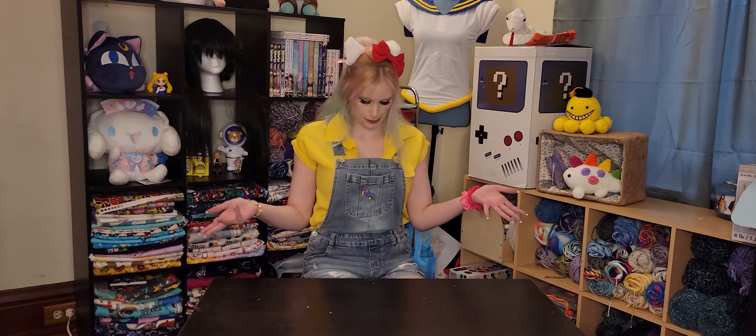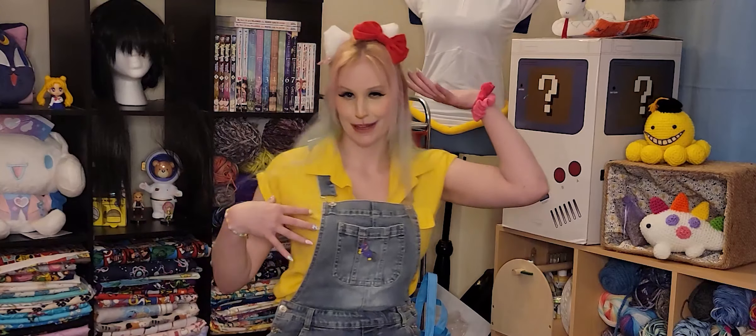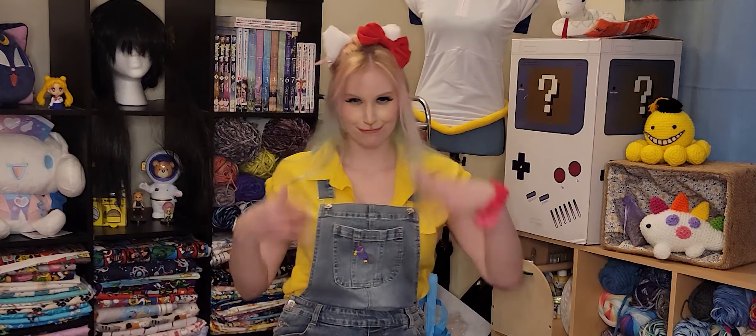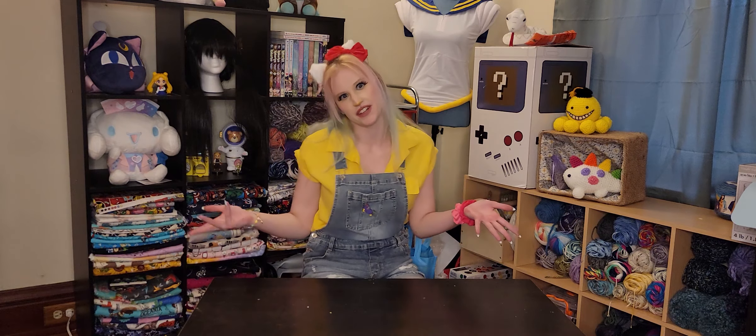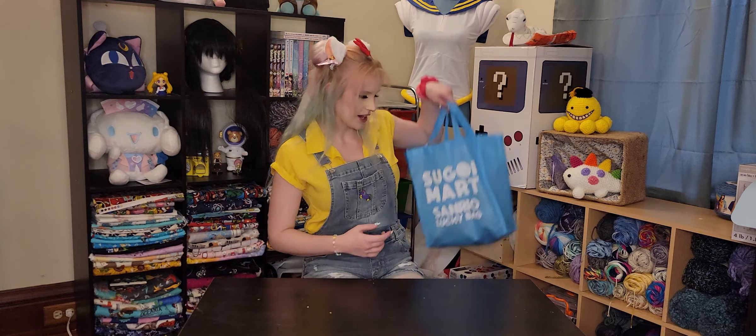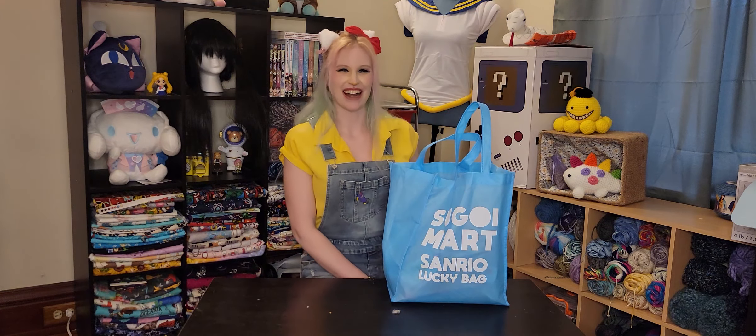All right, so you may be wondering why I look like Hello Kitty. How do you like my closet cosplay? Or you read the title of the video and you know that we're gonna open a Sanrio Lucky Bag from Segoi Mart.